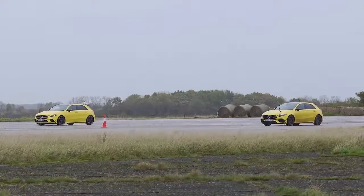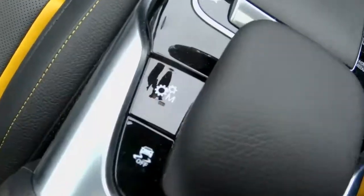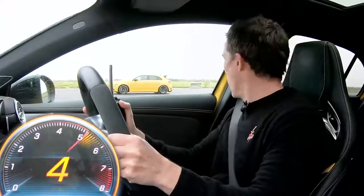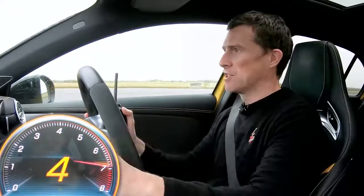Now we're going to have a rolling race from 50 miles an hour. We're going to put the cars into comfort mode with the gearbox in automatic mode. Let's do this rolling race. Three, two, one, go! This definitely kicked down well compared to that one. And now we see the performance difference — this is insane.